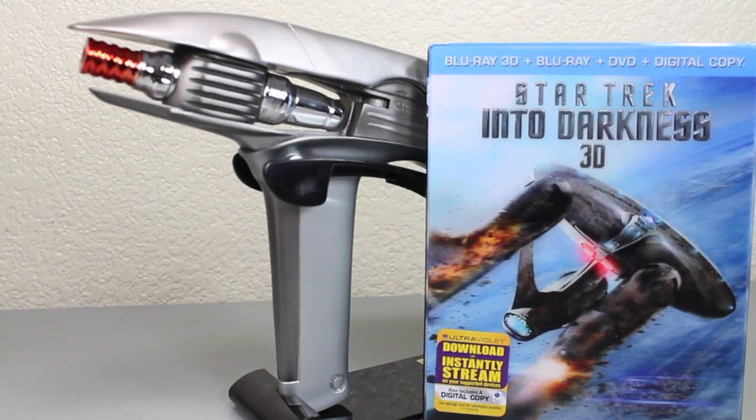I love Star Trek Into Darkness and I'm so happy to have it on Blu-ray and Blu-ray 3D if I ever decide to get a 3D Blu-ray player. I really like the phaser. However, I got this on Amazon for 80 bucks plus tax. If the movie itself is around $25-30 for the 3D Blu-ray combo, that means the phaser is effectively around 50 bucks, and to me that's a little too much — I think this phaser is worth $20-30 at most.